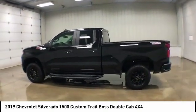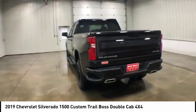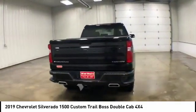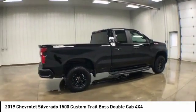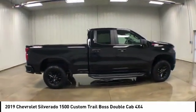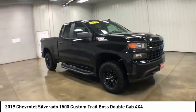We are pleased to show you the 2019 Chevy Silverado 1500. The Chevy Silverado 1500 has the lowest cost of ownership of any full-size pickup. This vehicle has less than 6,000 miles. Here are some of this vehicle's great options.